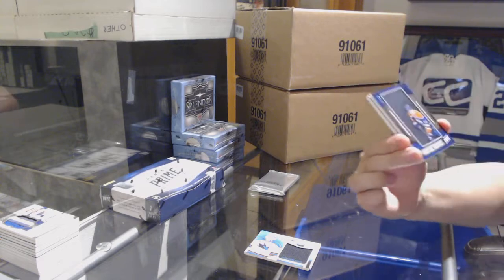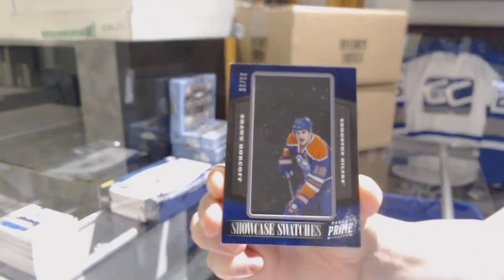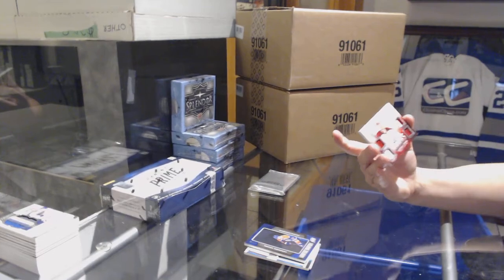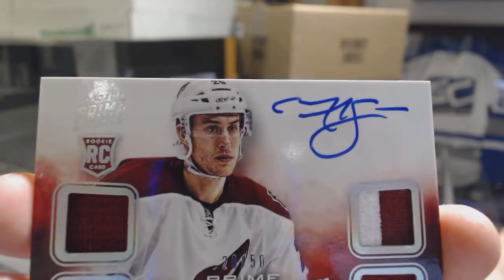Showcase Swatches number 25 with Sean Horcoff for the Edmonton Oilers. And we've got a Prime Rookie dual jersey auto numbered to 250 for the Arizona Coyotes, Michael Stone.